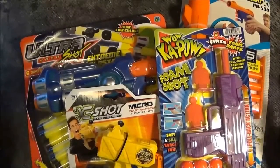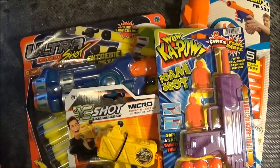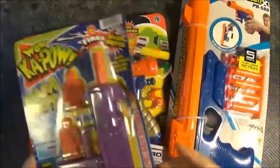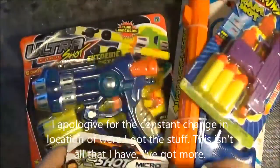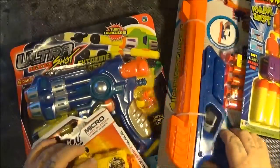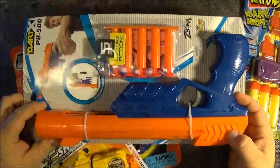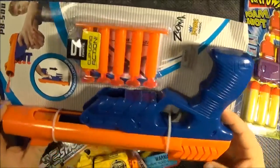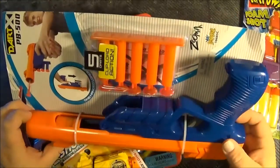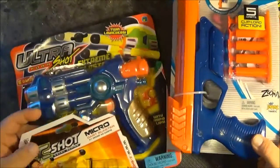First off, I'd like to apologize if this gets jumpy because my camera is acting up. As you can see, I've got a whole bunch of garbage blasters — I picked this one up at a Walgreens, this was a Family Dollar, this was another Family Dollar or dollar store, and this one I actually got from work at my giant mega wall place of employment. So let's clear the board and get into it.